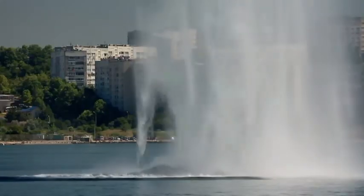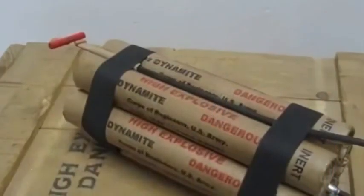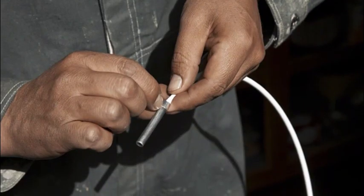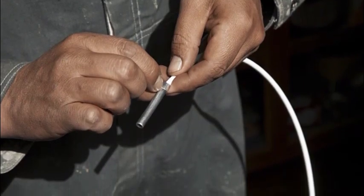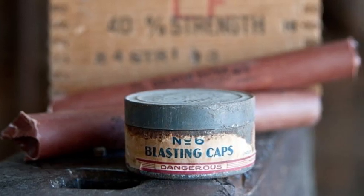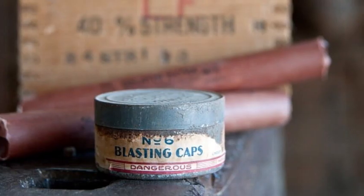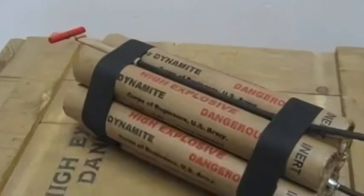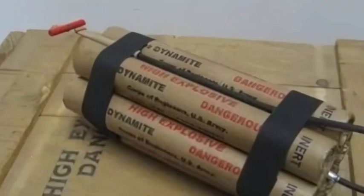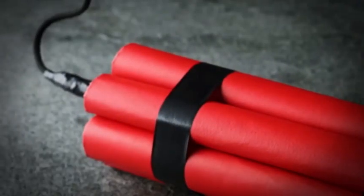But here's the genius of dynamite: it doesn't go off on its own. You need a detonator, typically a blasting cap, to start the explosion. This small device contains a more sensitive explosive that can be triggered with a fuse, electric current, or remote control. The detonator sets off a small explosion, which is just enough to shock the nitroglycerin inside the dynamite into its full detonation.